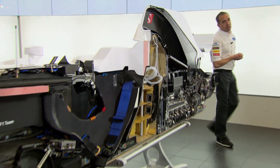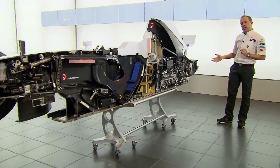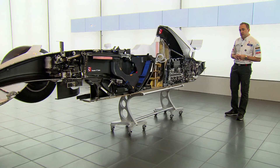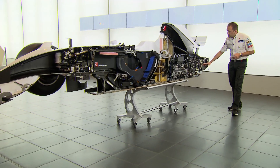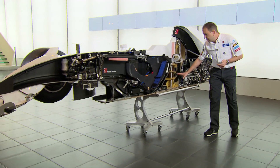One of the challenging points of designing a Formula 1 car is positioning and packaging all the components that make the Formula 1 car work. Here you can see all these components and how they're positioned on the car. Starting at the rear, we've got the gearbox, we've got the clutch, we've got the engine, we've got the oil tank, we've got the fuel system.